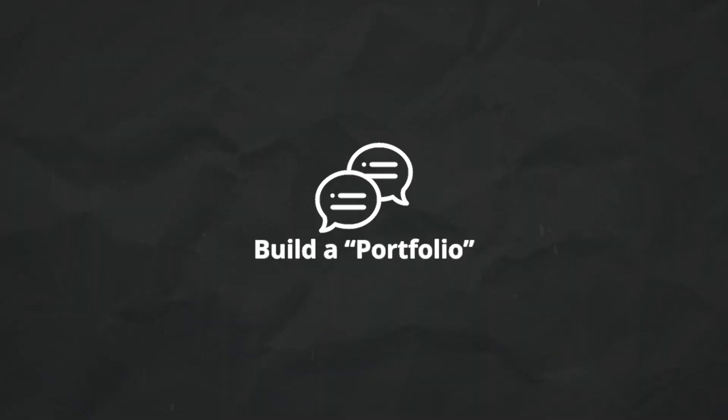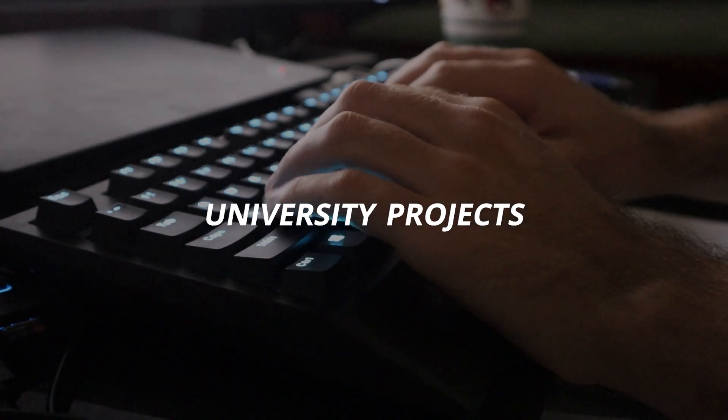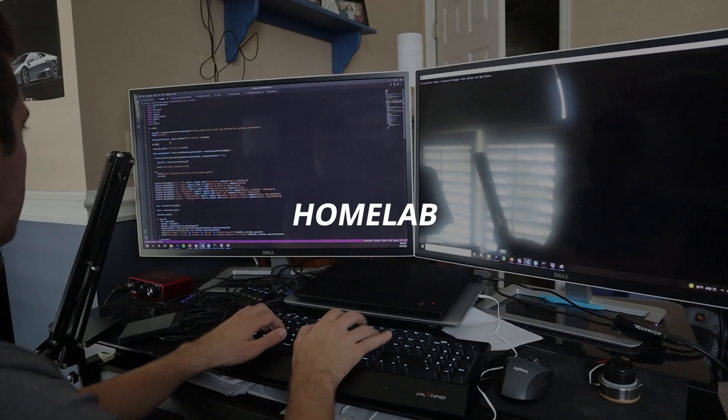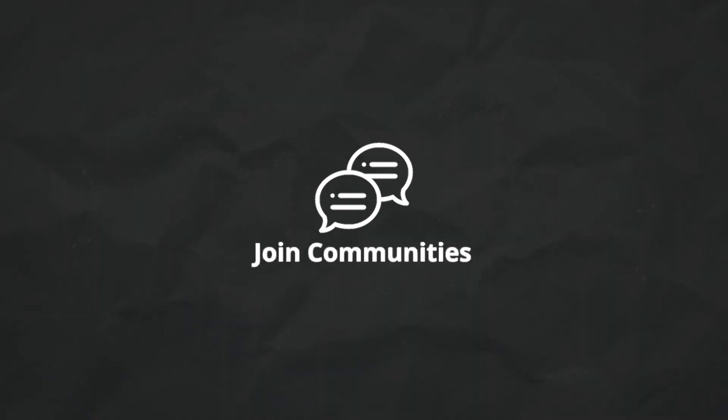The first one is building a portfolio, and this can mean a lot of different things. In my opinion, showcase your project work — this can be university projects, white papers or research papers from university, or maybe some home lab exercises you've done within your virtualized lab. Building a portfolio displays your aptitude and your dedication to self-study and to really learn, and this demonstrates that you have hard work and potential.